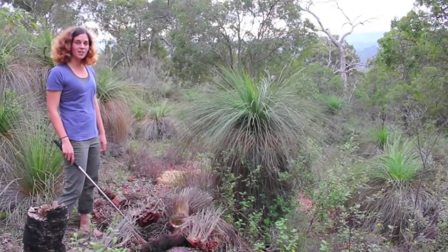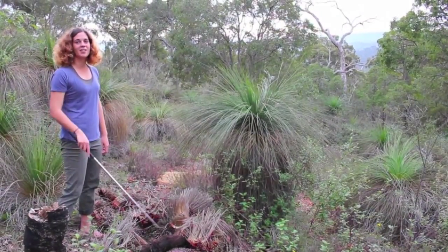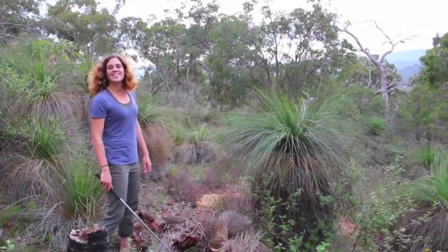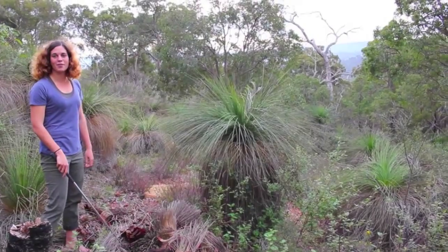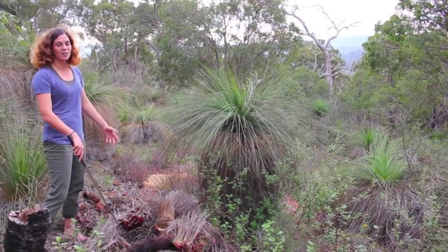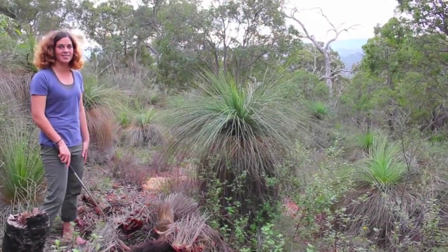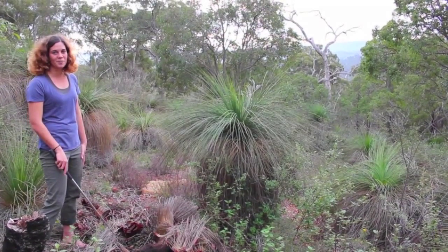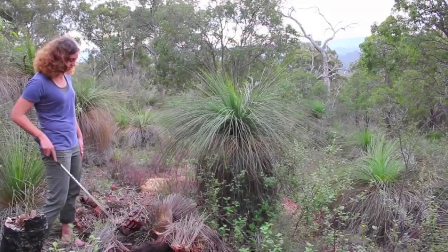I've spent a bit of time looking through dead grass trees today just because they're such a great habitat for reptiles, particularly when it's a bit cold and overcast. They love hiding out in these things. As you saw last episode we got that two-toed earless skink, so you never know. Let's see how we go.